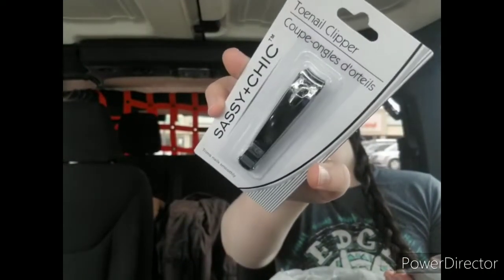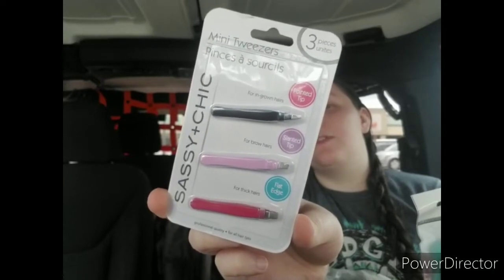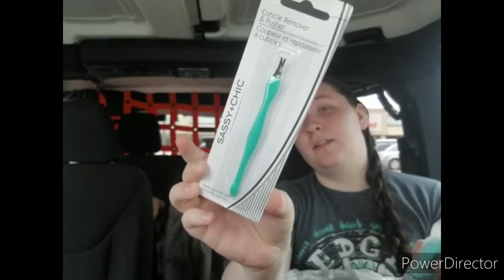I got some beauty tools. I got one of the tonal clippers — most of our clippers are getting dull so I went ahead and grabbed one. I also got the three-piece mini tweezers — if these don't work well for grooming I'll just put them in with my crafts since they'd be useful for small beads and sequins. Then I got one of these cuticle remover and pushers that easily pushes back and removes cuticles, and one of these fashion nail files with a case — I got the teal pineapple one.